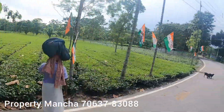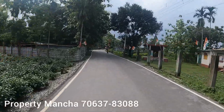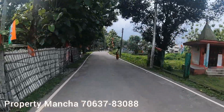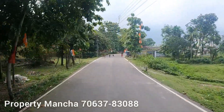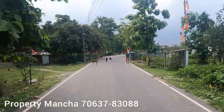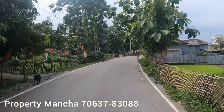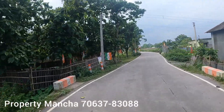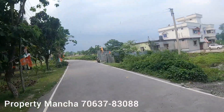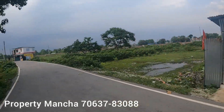Gated community — gated community means you have got a boundary wall with security. And each plot has its own lamp post. Rangapani is opposite the water factory — a plotting project location.